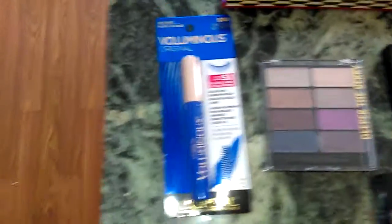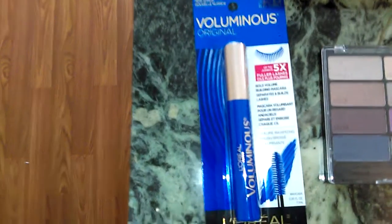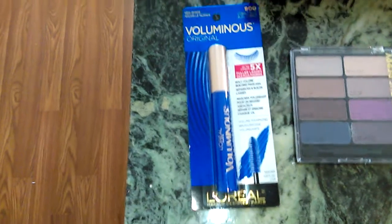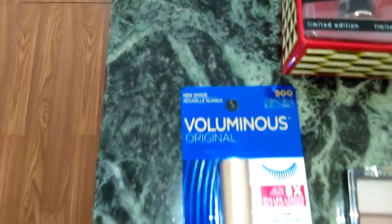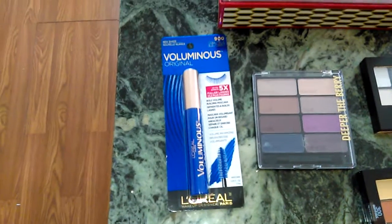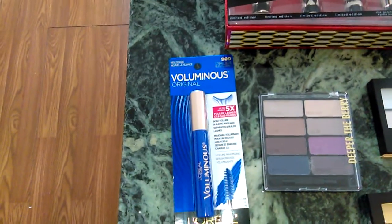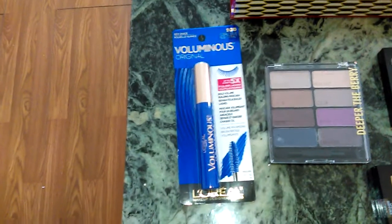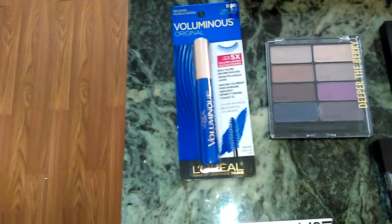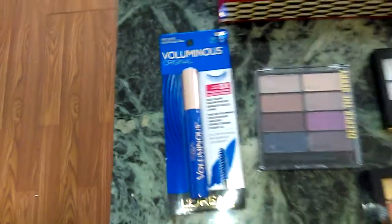The next thing I got for this coming-up spring is the new shade by L'Oreal Voluminous Mascara — one of my favorite mascaras. It's in 900 Cobalt Blue. FYI, Maybelline is coming back with their blue mascara this spring of April 2017, so be on the lookout for that if you like Maybelline's Great Lash Blue Mascara. This one was $5.99, and that's not bad, folks.